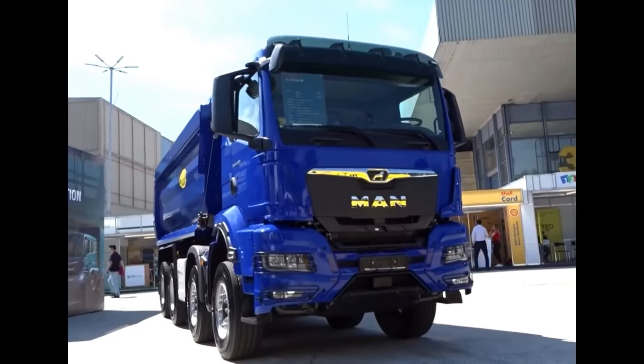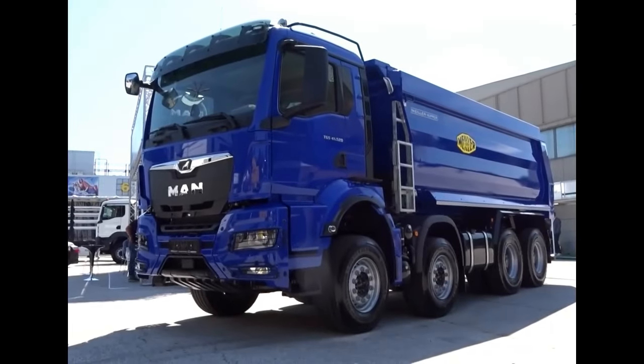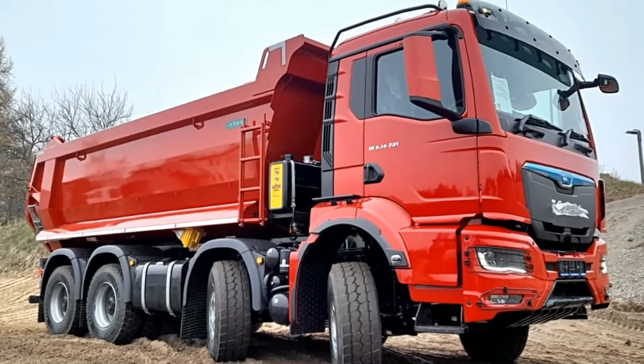The MAN TGS 8X4 is a robust and versatile heavy-duty truck designed to meet the demanding needs of various industries, including construction, mining, and transportation.